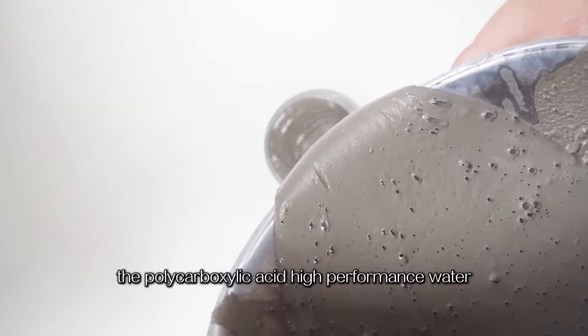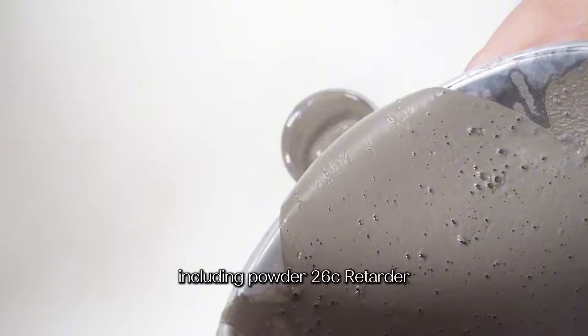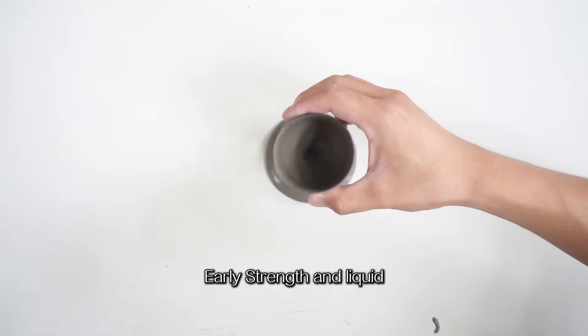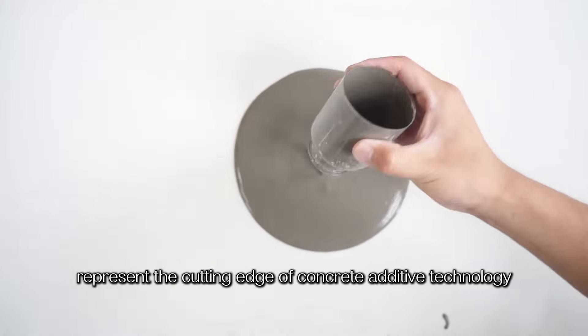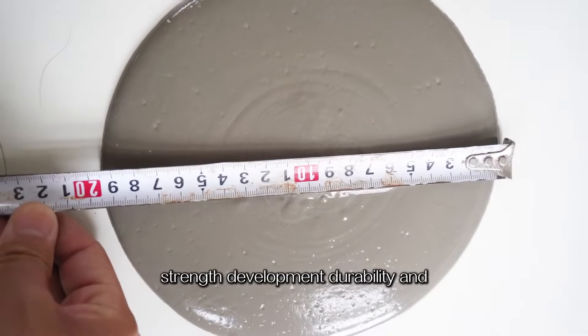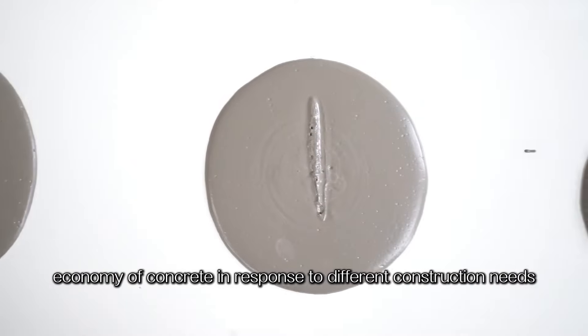The Polycarboxylic Acid High Performance Water Reducing Additive Series — including Powder 26C, Retarder, Early Strength, and Liquid — represents the cutting edge of concrete additive technology. Each is designed to optimize the workability, strength development, durability, and economy of concrete in response to different construction needs.